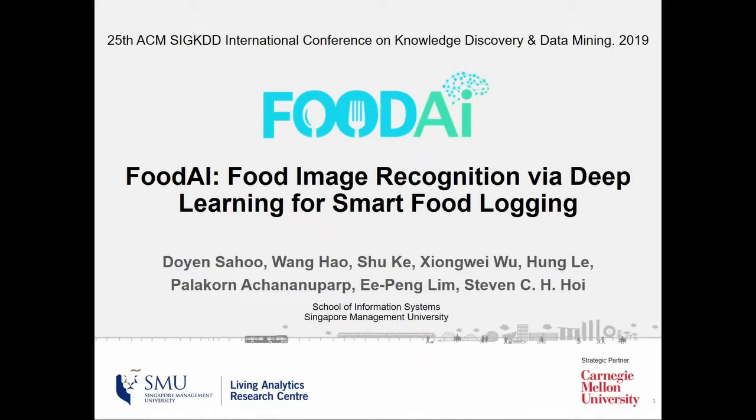Food AI is a deep learning based food image recognition system for smart food logging. Food AI was developed in the Living Analytics Research Center at Singapore Management University.